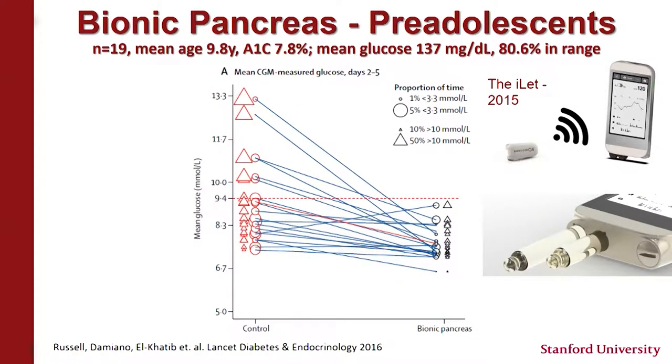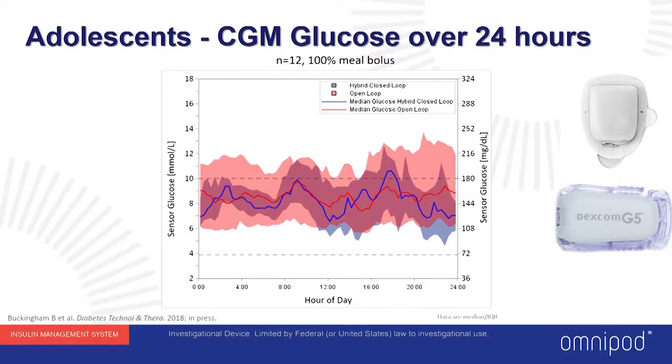There's another system called the bionic pancreas, developed in Boston, which includes not only insulin delivery but also glucagon — the hormone that raises blood sugars. Studies show reductions both in mean glucose and in the amount of hypoglycemia patients experience. Recent data from Dr. Buckingham presented at the ATTD meeting in Vienna showed another system — a patch pump from Omnipod Insulet — is safe and reduces glucose variability as well as hypoglycemia.